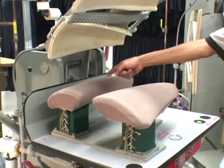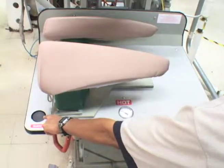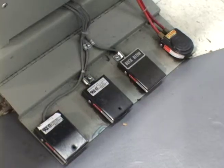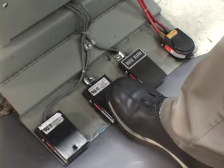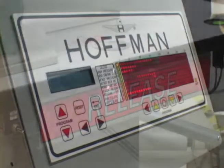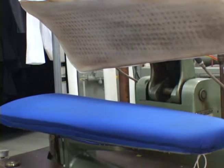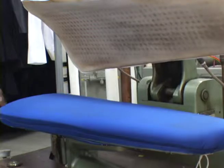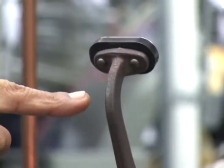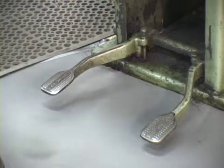A lapel press consists of two lapel bucks, two close buttons, a lock button, foot controls, electronic processor, and an emergency release bar. A utility press consists of a bottom buck, top press head, top steam lever, vacuum pedal, and steam pedal.